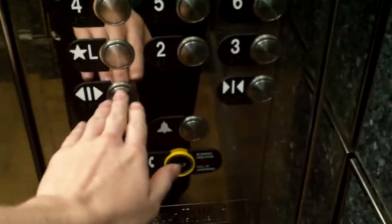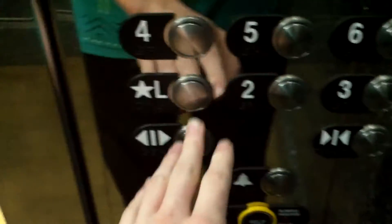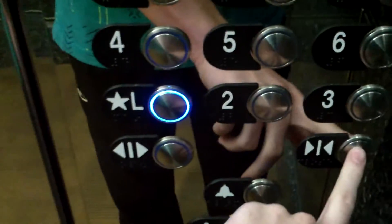Oh crap, we're going down. Really high cabs, really nice. Floor 4T going down. Going down? You're fine. Lobby? I'm just getting my elevator.